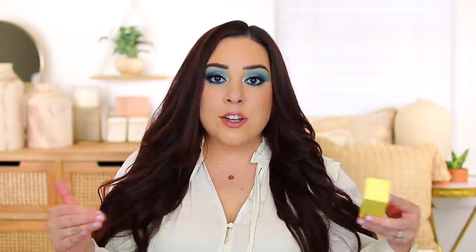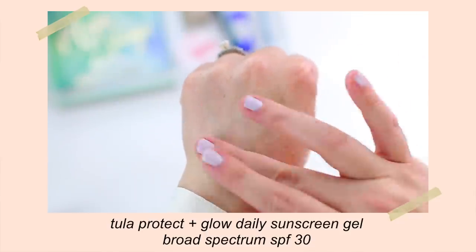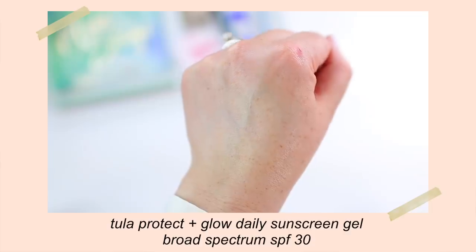I did pick up the Tula Protect & Glow Daily Sunscreen Gel Broad Spectrum SPF 30. This is such a staple for me — I have one where I do my makeup, one in my bathroom, and I wanted to grab one so my husband and I could both use it. This is such a great option if you're someone who doesn't like the feel or smell of sunscreen but you're really trying to wear it every day, because this one is just easy to use and wear. It has skincare benefits, so it almost feels like you're applying a skincare product. It's very lightweight and leaves your skin looking so glowy and healthy. There's no white cast, no strong scent — it's my go-to.